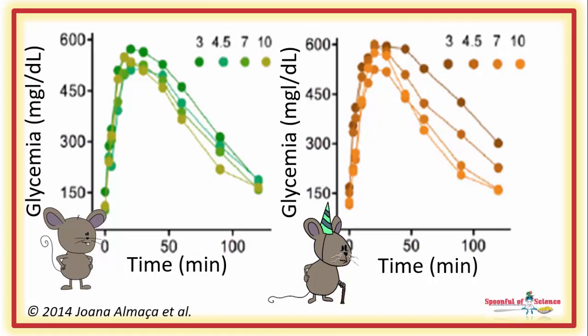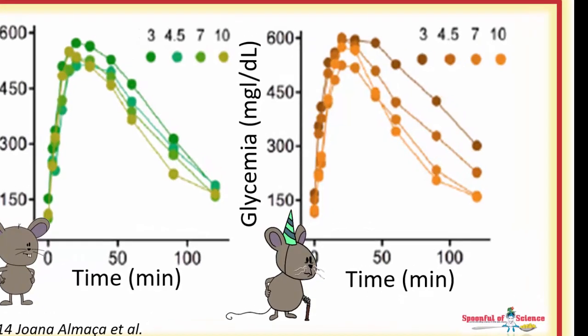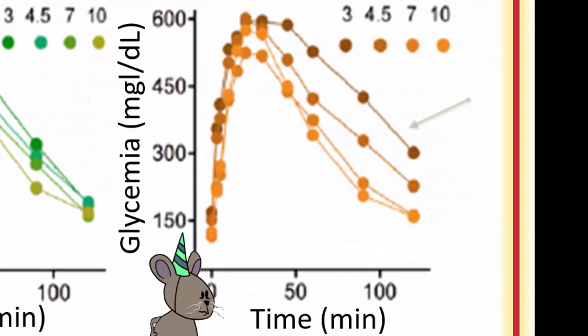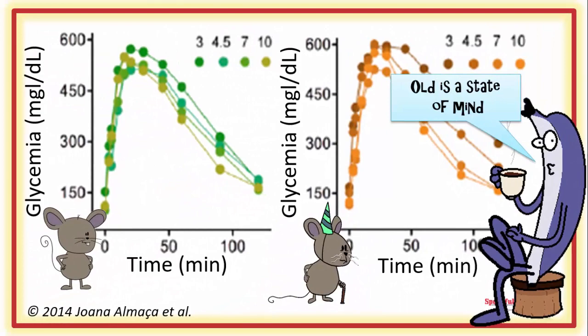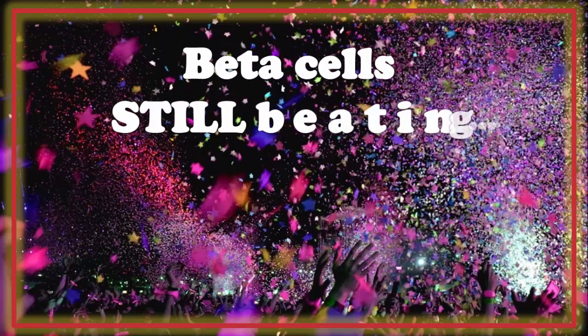Here you can see the results. These graphs show the glucose levels during glucose tolerance tests performed at three, four and a half, and seven and ten months post-transplantation. The green is what happened when the islets were young; the brown, when the islets were old. The old islets get off to a shaky start, but once they found their groove, they were capable of controlling glucose levels. In the end, the old islets were just as good as the young ones — exciting stuff. The beta cells are not irreparably broken. For human oldies facing glucose tolerance issues, this is good news.